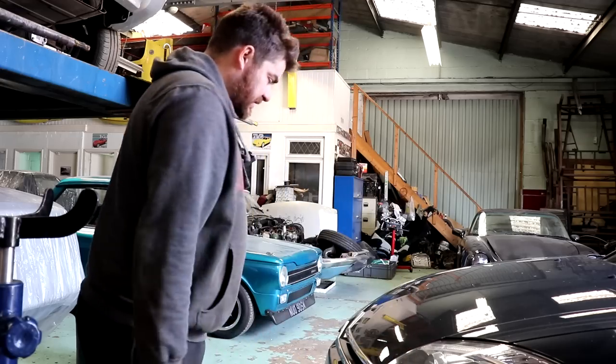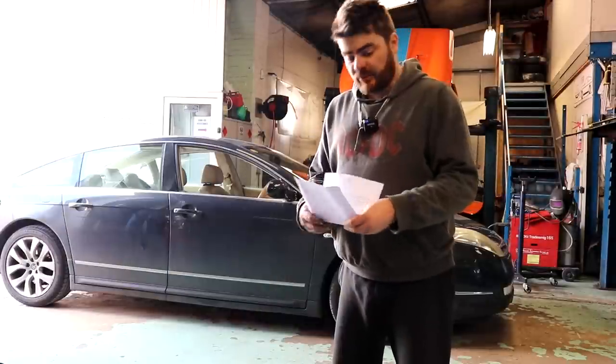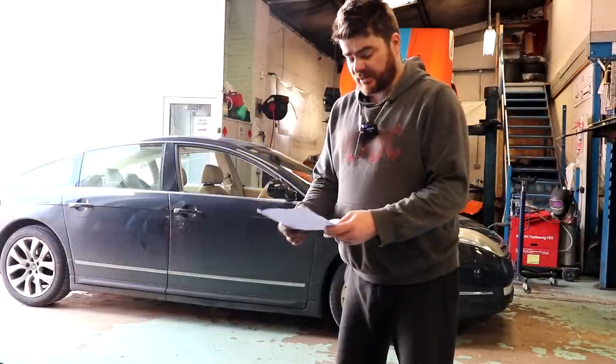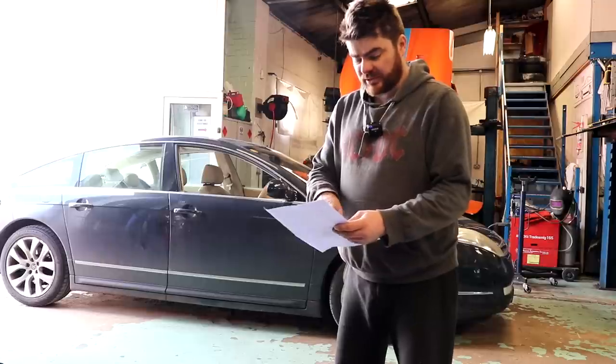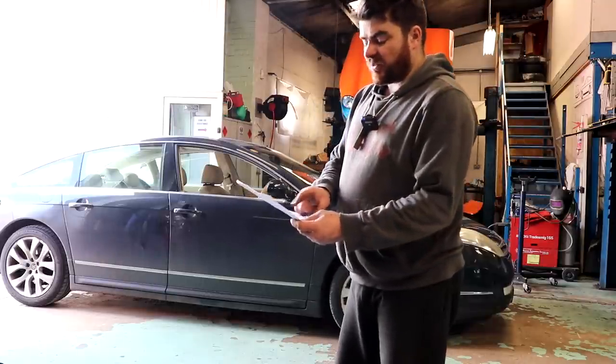Yeah, so C6, you can just about see it. Brilliant - done pretty well. There's the MOT. It passed first time. One advisory - no, two advisories. Well, one's a minor defect.